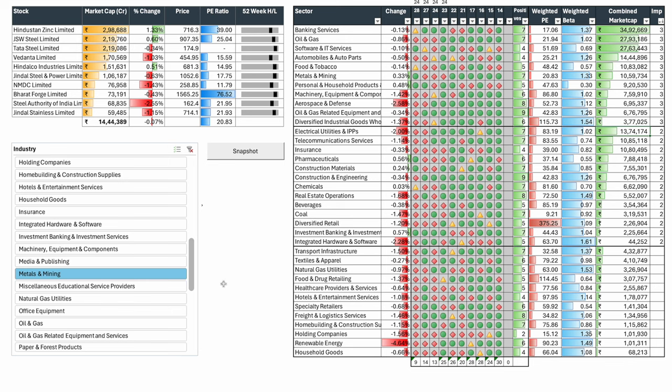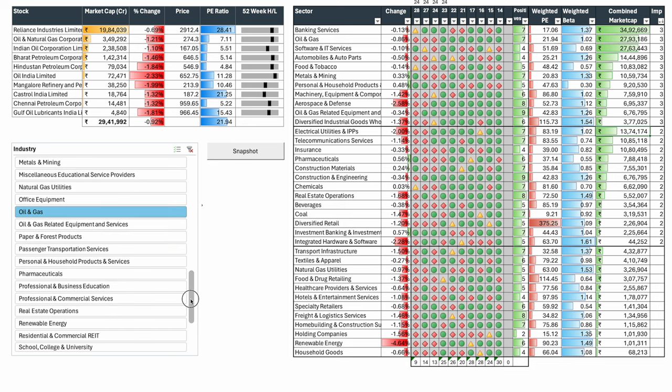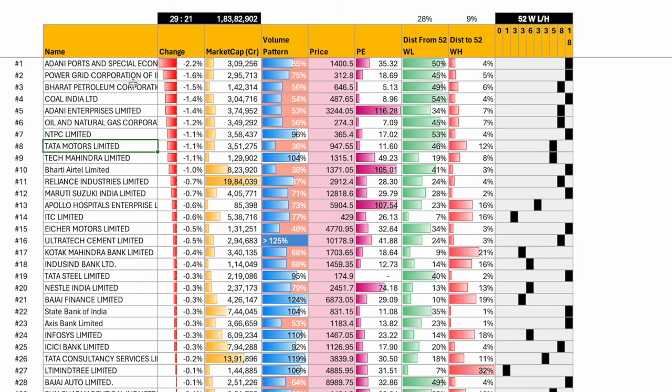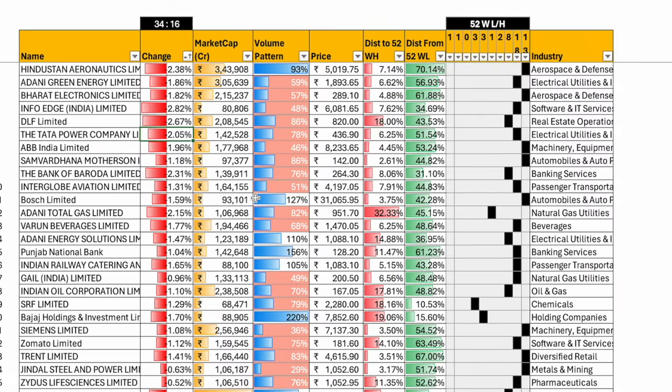Oil and gas was bleeding — down one percent, led by Reliance at minus 0.7 percent. Reliance didn't attempt a single recovery during the day, just kept going down. Pharma was up half a percent due to its defensive nature. In Nifty, 29 stocks were down and 21 were up. Divi's was up; life insurance companies were up; Grasim up; Hero up; Dr. Reddy's up — again pharma. Wipro also up. Adani Ports, Power Grid, BPCL, Coal, Adani Enterprises, ONGC, NTPC, Tata Motors, and Tech Mahindra saw significant cuts.